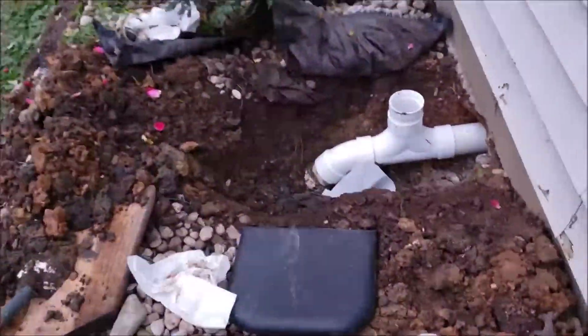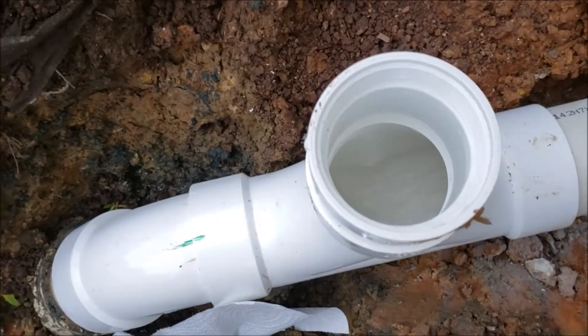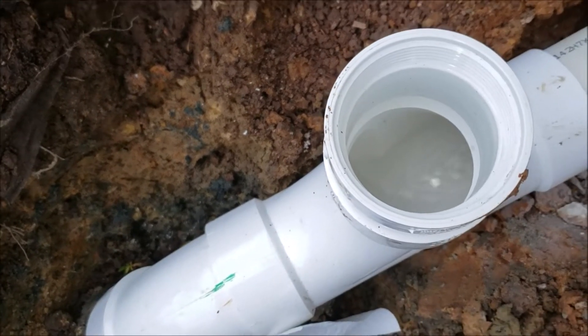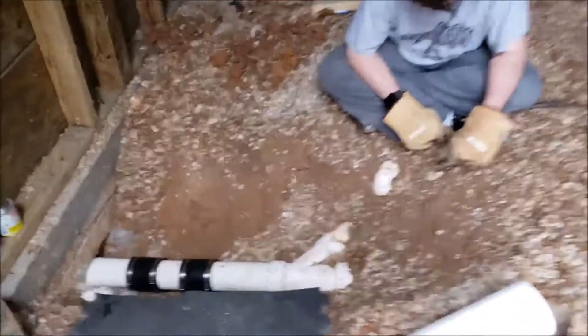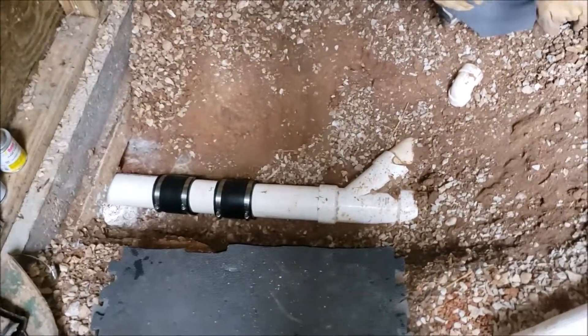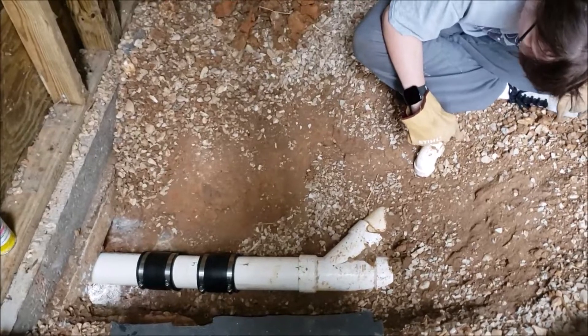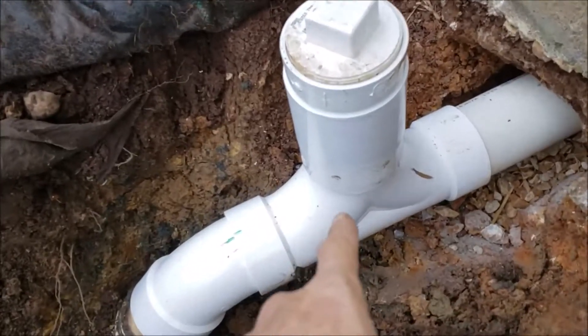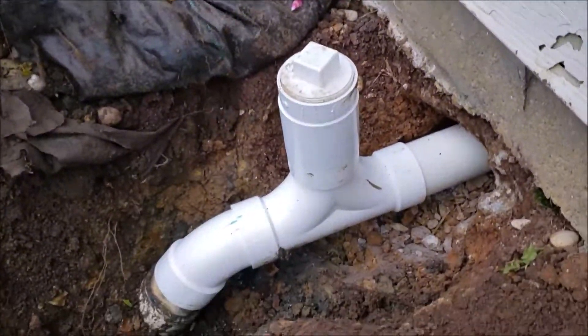We're fixing to do a test — going upstairs to flush the toilet and run some water, then come out here and see what the flow looks like. We should have some flow here shortly. Looks good! Make sure there's no leaks on the other side — everything's dry. You may also notice I put a clean-out where it goes either direction, so if we ever have a clog in the future we can go that direction or out into the yard.